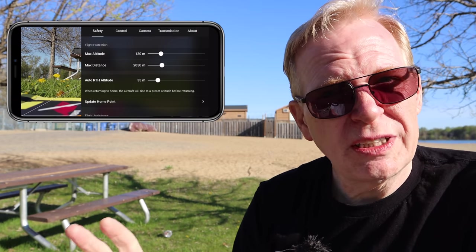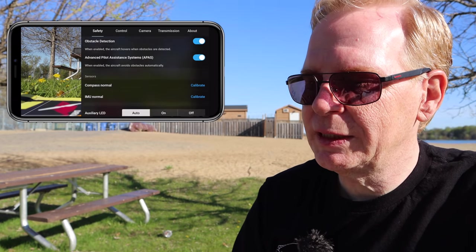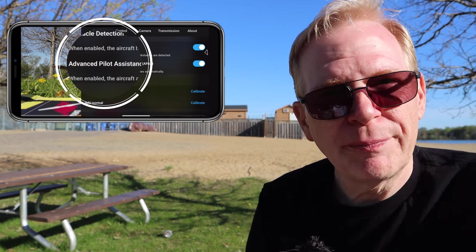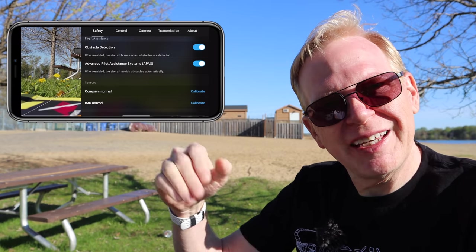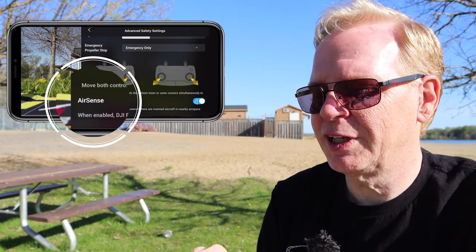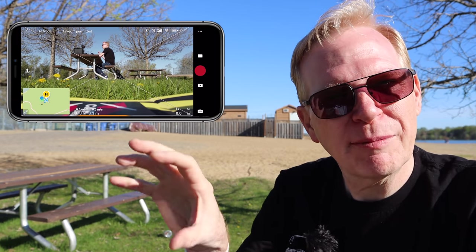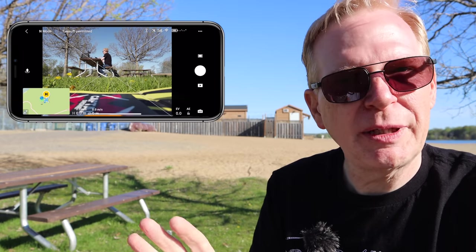Going to the three dots at the top right, they've made everything idiot-proof. Under Safety you have all your safety settings. Make sure obstacle detection is on, otherwise you'll have no forward and backward sensors. APASS is very important — if you're going to do tracking and want the drone to follow you around and over things, turn on APASS. If you live in North America and want ADSB to work, turn on Air Sense in this menu.